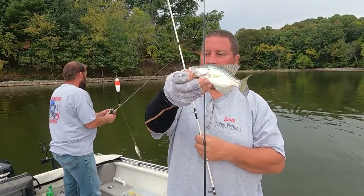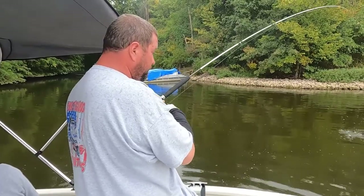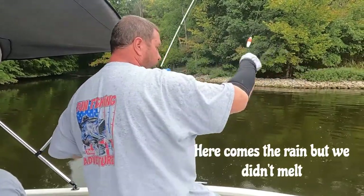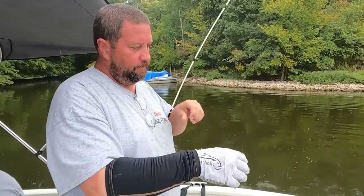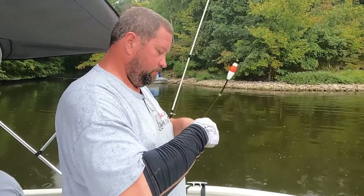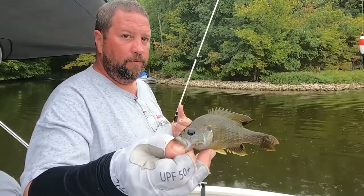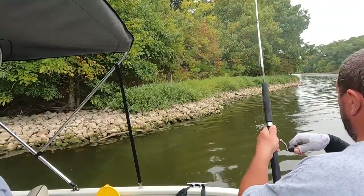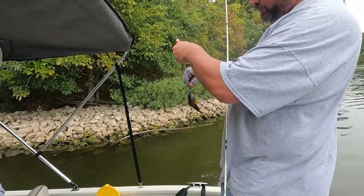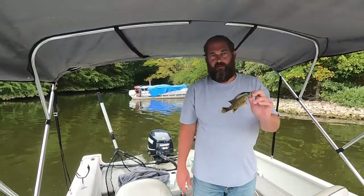I know I have a rod in front of my face. Alright guys, I'm hooked up — looks a little bit nicer this time. There's the green sunfish. There you go guys, nothing big, we're still looking for the big crappie. And another one — I think that's another green sunfish. Little green sunfish.